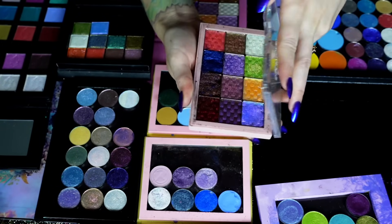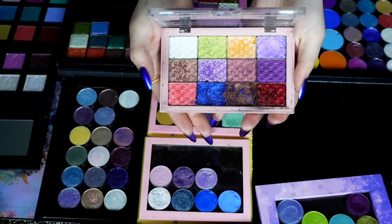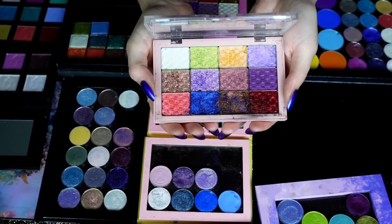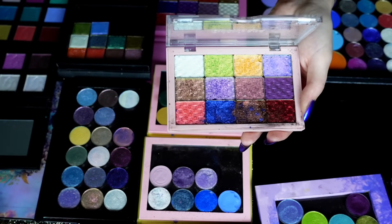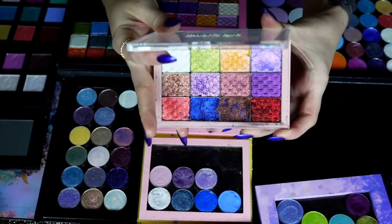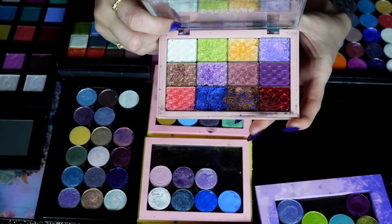These are from Odin's Eye — specifically the Odin's Eye multi-chromes. I broke one — my blue one got kind of shattered and messy, and the brown one too. But these are all the multi-chromes specifically. They came out with 12 multi-chromes and then I think 30 singles that are just regular shimmers. These ones are more multi-chrome with different shifts to them — super super pretty.